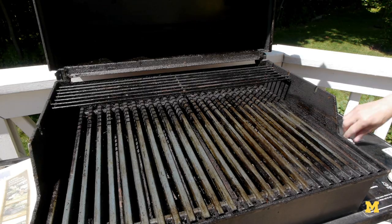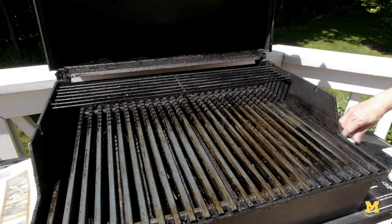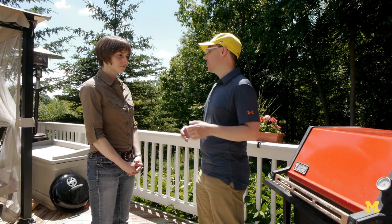The second thing you can do is to put as much food on it as possible, so the more you cook at once, the more efficient you're going to be. Next, keep the lid closed as much as you can.